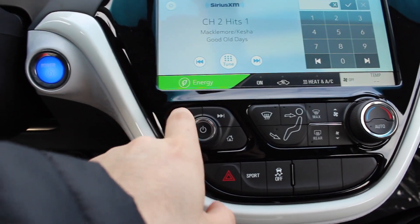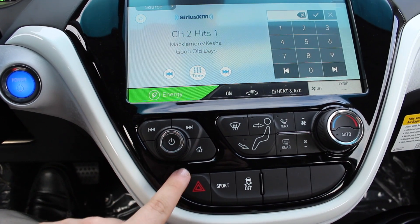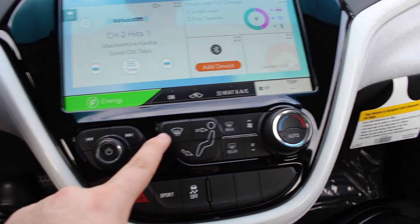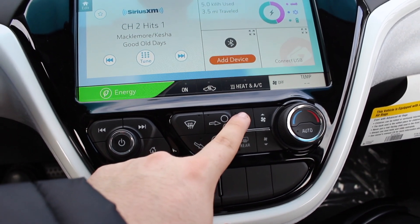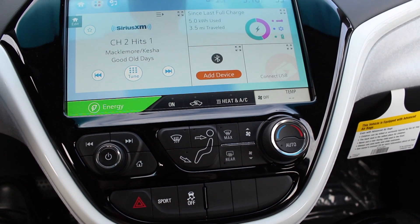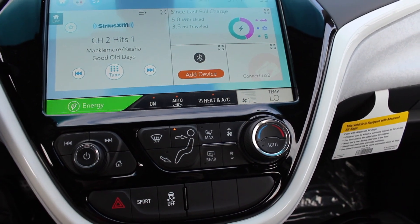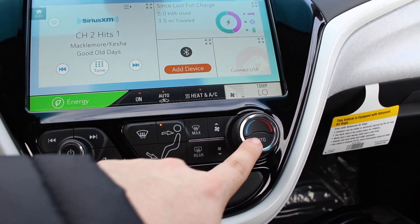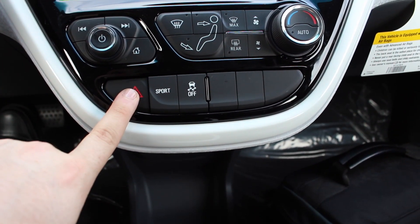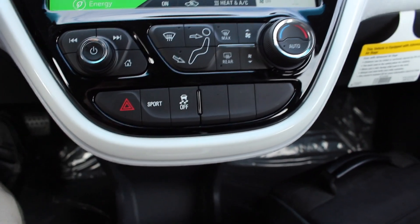Coming down lower, you do have your seek and volume with your on and off, and home. You have your different climate controls here: front defrost, different zones, max defrost, rear defrost, your fan speeds, as well as your different temperatures — and it is automatic. Down here: hazards, sport, traction control. And these are other options on other trims.